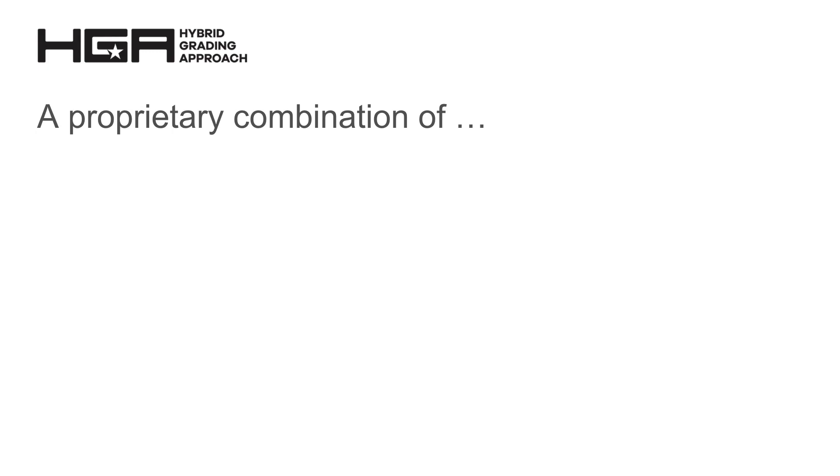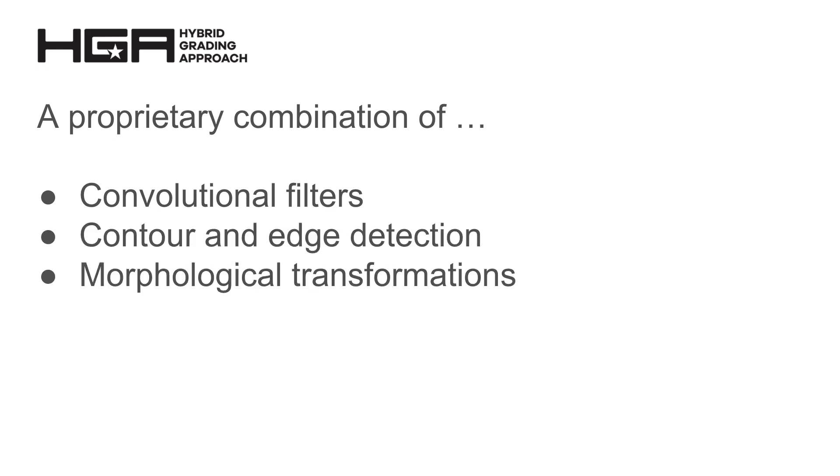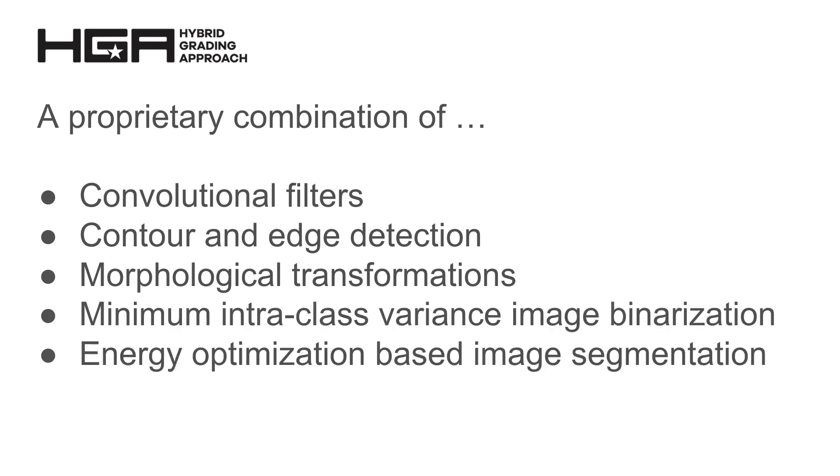A proprietary combination of computer vision techniques are used, including convolutional filters, contour and edge detection, morphological transformations, minimum intraclass variance image binarization, and energy optimization based image segmentation.